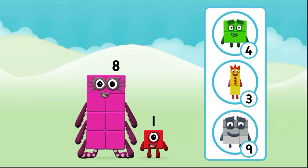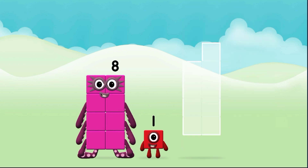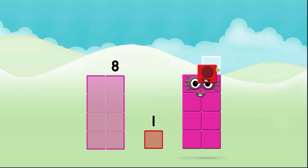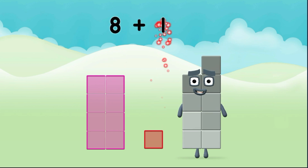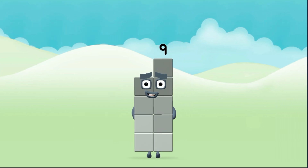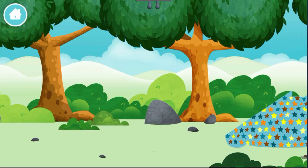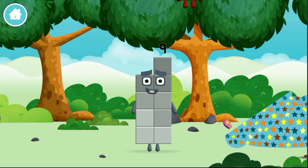What number block will you make when you add these two number blocks together? That's right! Add the number blocks together. Eight, one. Eight plus one equals nine. You made a new number block.